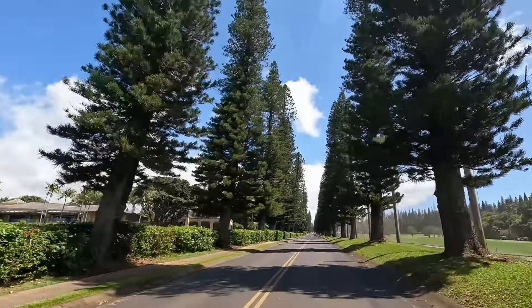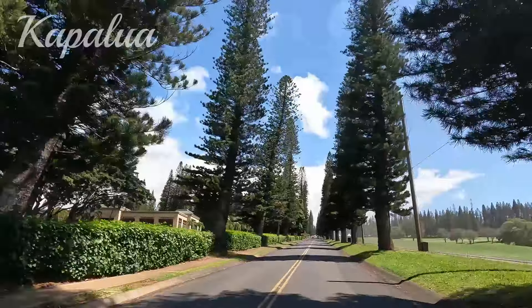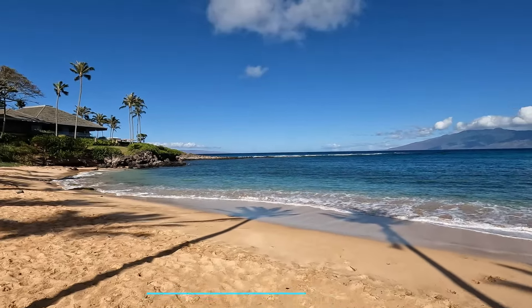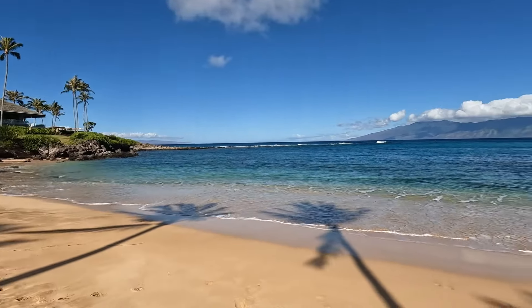Just up the road from Napili you'll reach our next stop, Kapalua. This stunning area boasts yet another gorgeous beach, Kapalua Bay. This beautiful stretch of sand is the perfect spot for the whole family to enjoy.